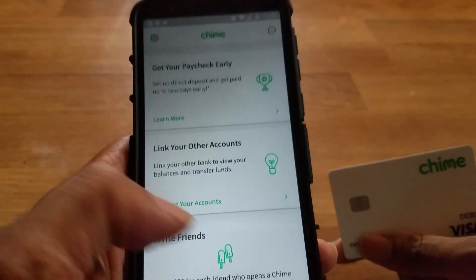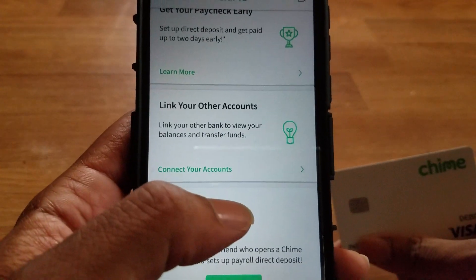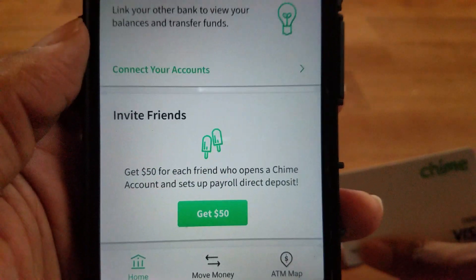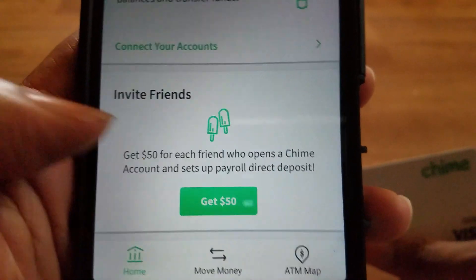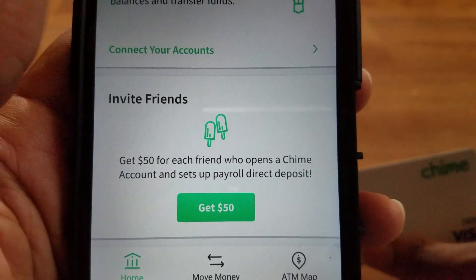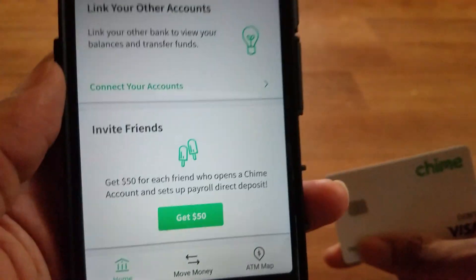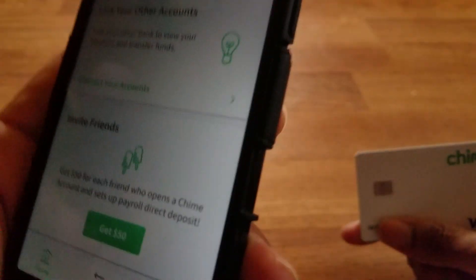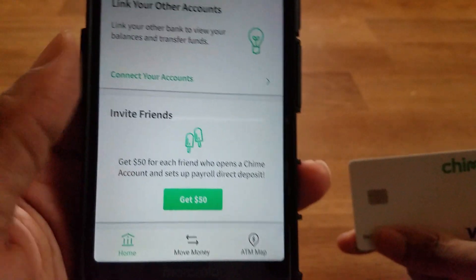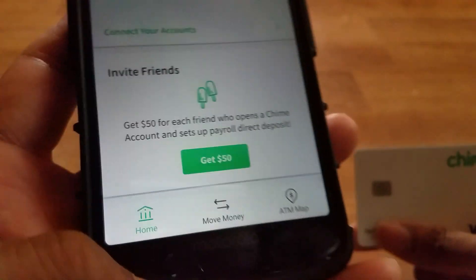You can link other accounts — link other banks to view your balances and transfer funds. There's also an invite friends feature: get $50 each for a friend who opens a Chime account and sets up payroll direct deposit. Everyone gets a referral code that you can share across your messaging apps and social media apps.